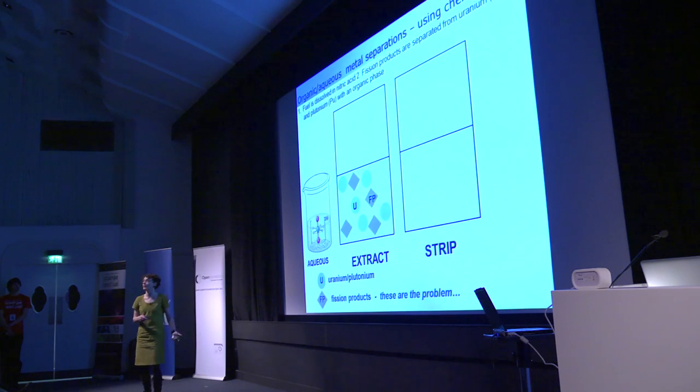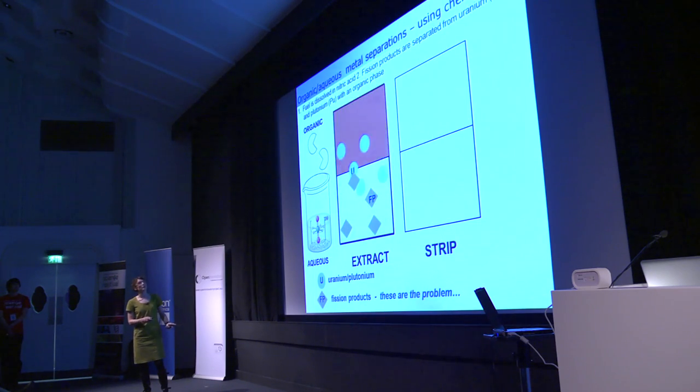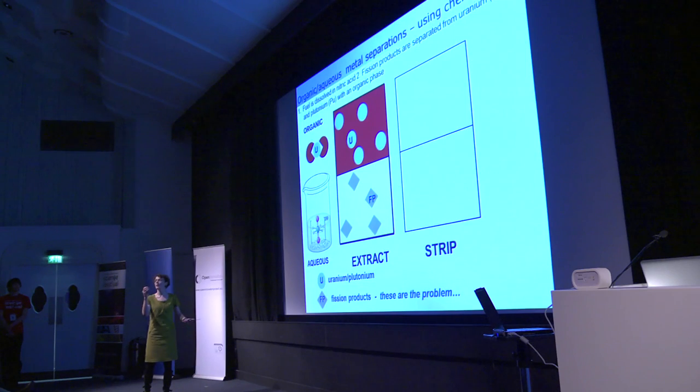Here's how chemists currently treat nuclear waste. We take the spent fuel and dissolve it in nitric acid, giving us an aqueous solution of uranium oxide salts as nitrate salts in water, with uranium mixed up with fission products. We add an organic phase — a bit like making vinaigrette, but I wouldn't drink this. We shake it, and this is where we add the ligands — these molecular compounds — to selectively complex and pick out just the metals we want.